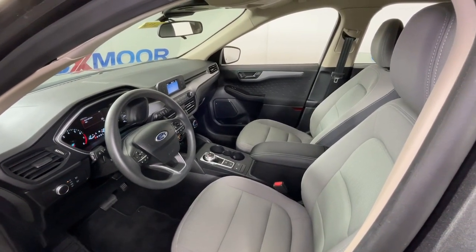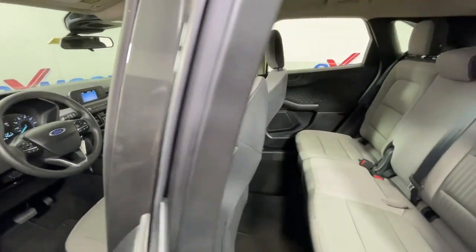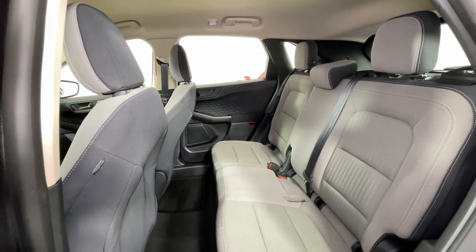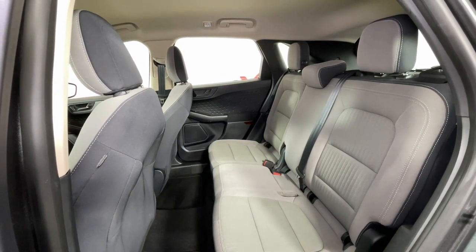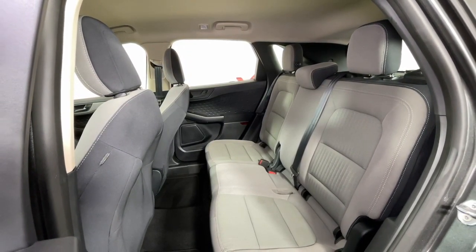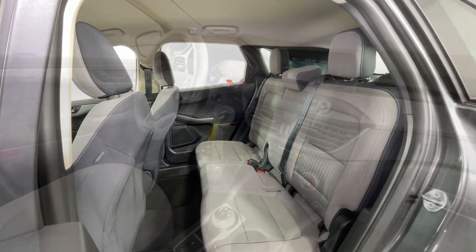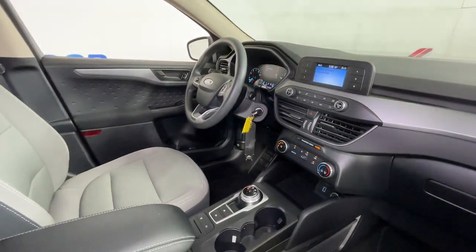These are just some of the great options this vehicle comes with: heated driver's seat, keyless entry, backup camera, electronic stability control, alarm, steering wheel audio controls, rear spoiler, intermittent wipers, traction control, and variable speed intermittent wipers.